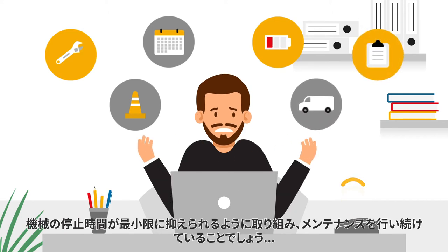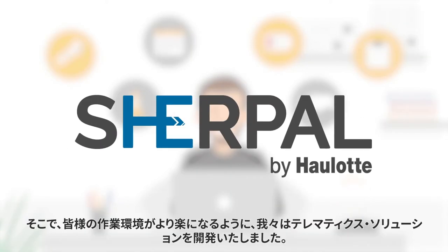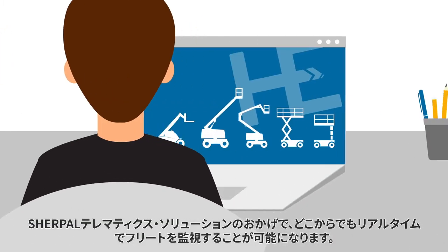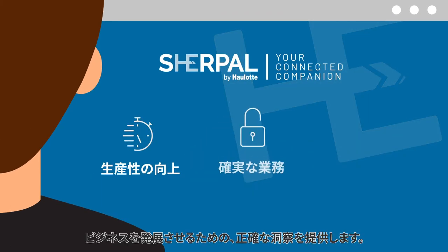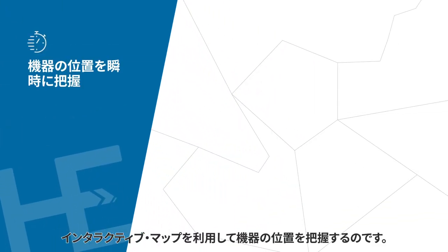At Haulotte, we know this takes time and resources. That's why we developed telematic solutions to make your life easier. Monitor your fleet from anywhere in real time, thanks to Sherpel telematic solutions designed by Haulotte. Sherpel provides accurate insights to be more productive, secure your operations, and develop your business.